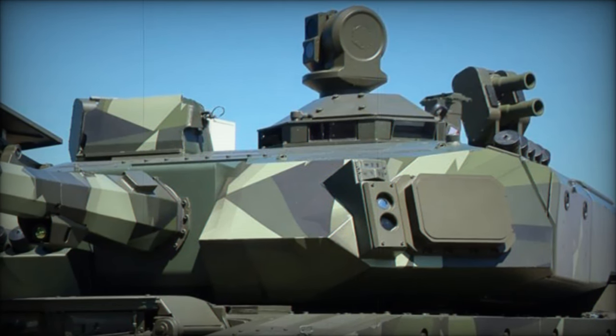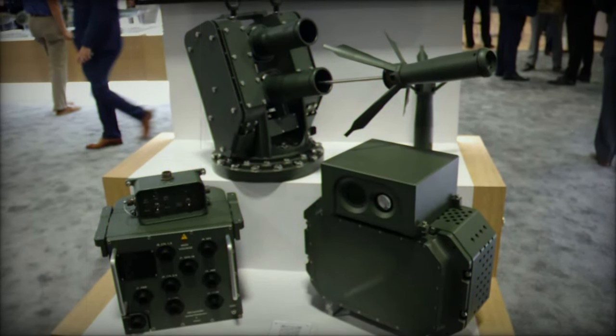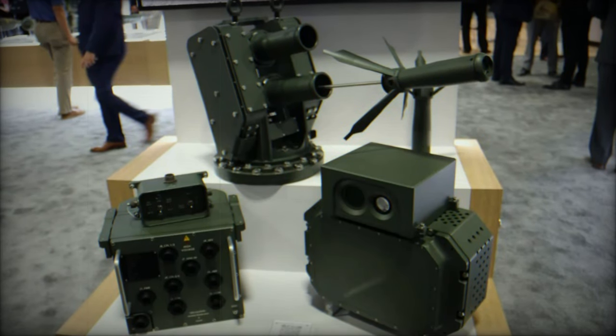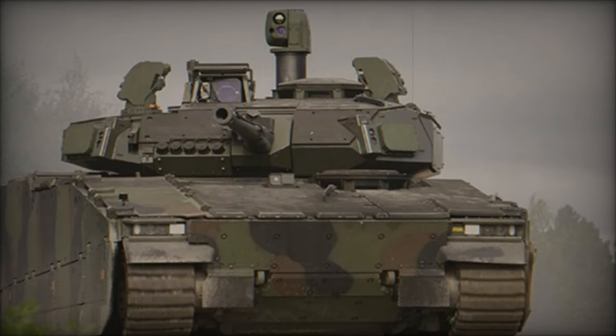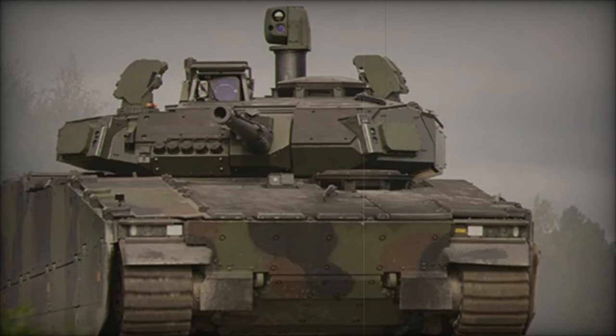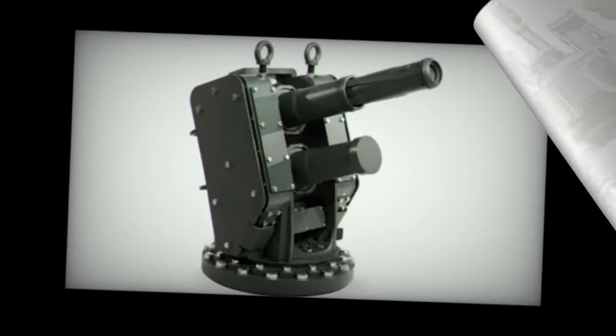Moreover, the system's versatility extends beyond its primary mission of protecting against anti-tank threats. Tests are currently underway to enable Iron Fist to intercept armor-piercing projectiles, further expanding its battlefield capabilities. This makes Iron Fist a dynamic asset for modern armored vehicles, offering advanced protection against a broad array of threats.